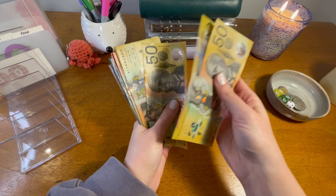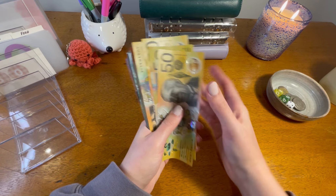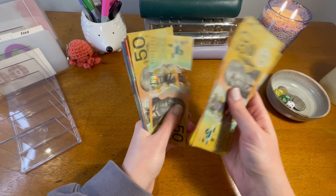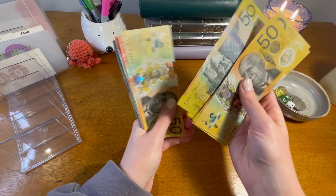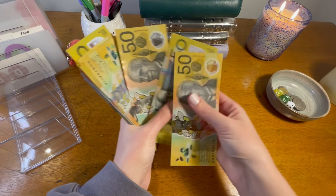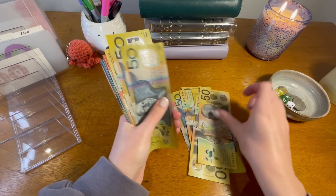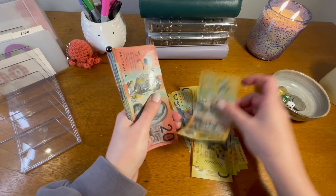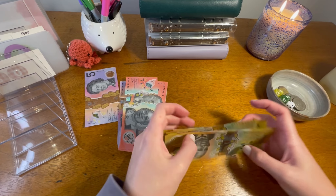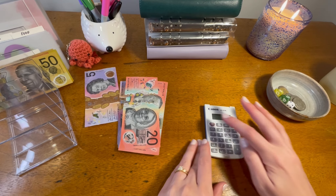So I'm counting up the cash — 51, 52, 53, 54, 55... oh, that note has a hole in it! That's not a great start to my short video. Okay, continuing: 50. I thought that was 550 — yep, 550. I'm going to use my calculator.